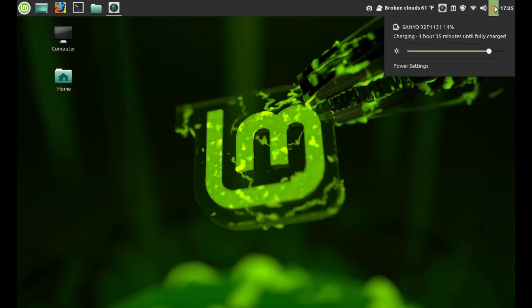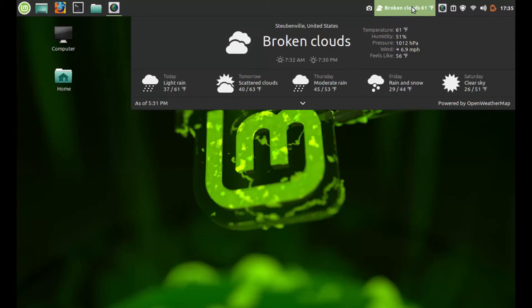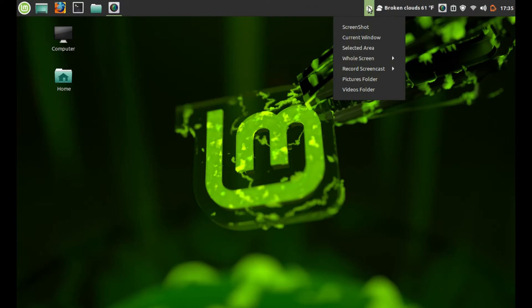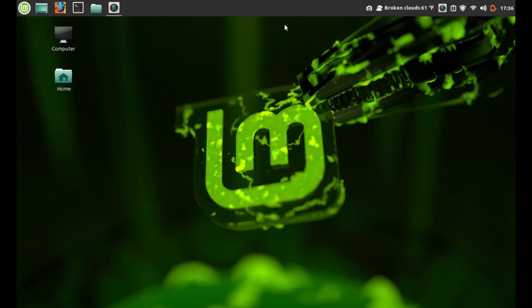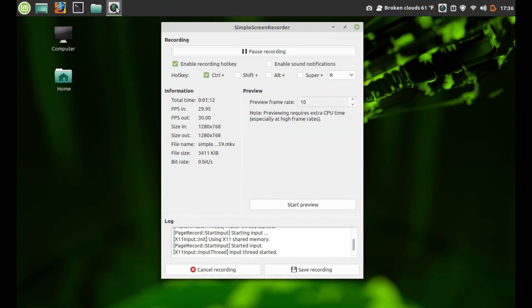The usual panel here at the top with some shortcuts including sound settings. I did install two applets from the web. The weather applet works terrific; the Screen Recorder app unfortunately does not, so I had to install Simple Screen Recorder — not a big deal. You can right-click and make some more adjustments to the panel if you wish, including the size of it. There is Simple Screen Recorder, no problem installing this from the Synaptic Package Manager.